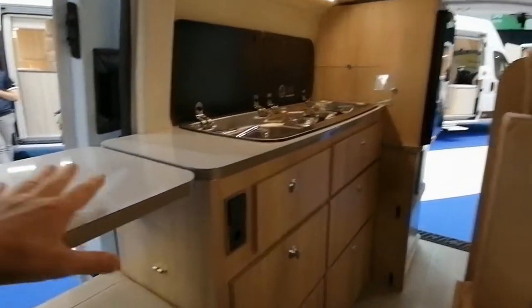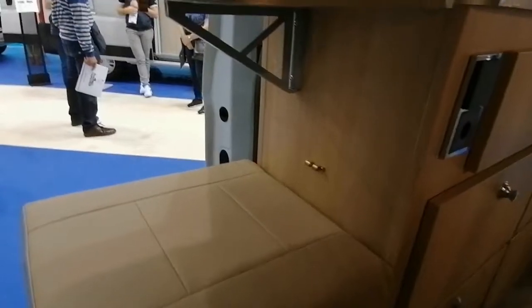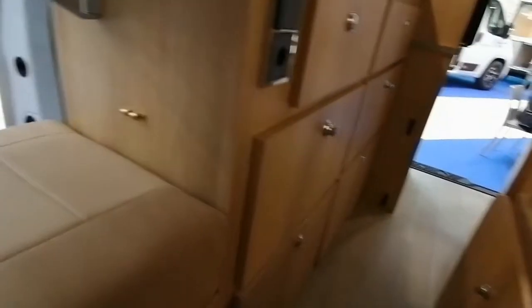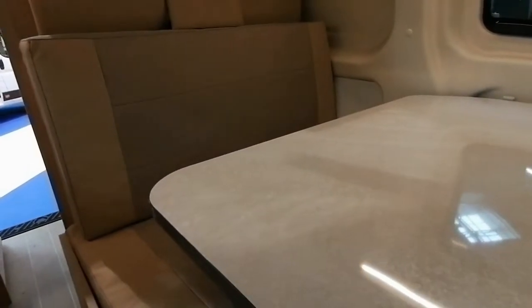Il y a la cuisine avec une petite extension ici. Il y a aussi un tabouret ici, avec un rangement en dessous. Est-ce qu'il n'y a pas d'extension sur la table ? C'est un peu dommage. Parce qu'il y a le tabouret, ça fait une personne supplémentaire éventuellement, mais il y a une petite distance entre le tabouret et la table.